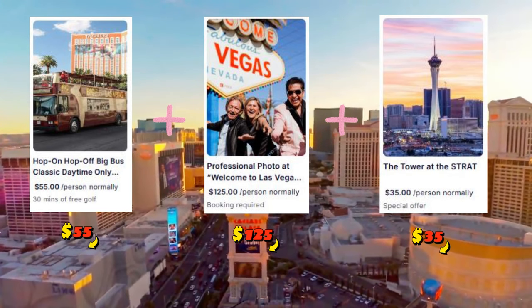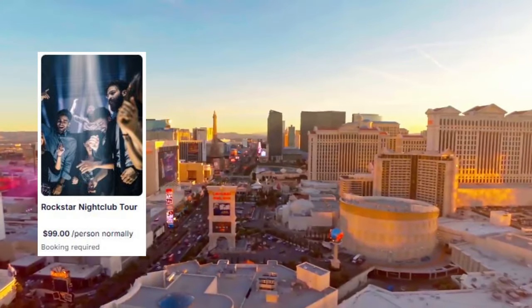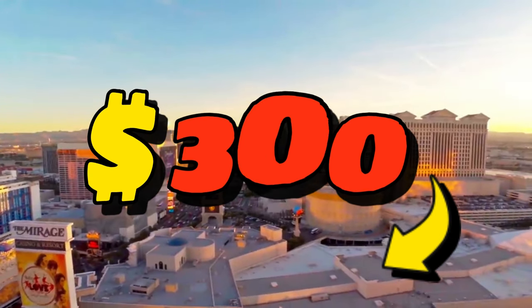By dinner time, you've already saved over $210 on just three attractions, and your day's not over yet. If you squeeze in the Rockstar nightclub tour, an escape room, or see a show in the evening, the savings really pile up to over $300 in one day.